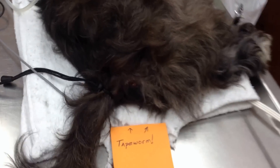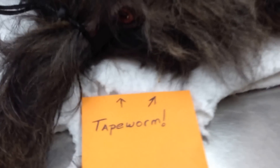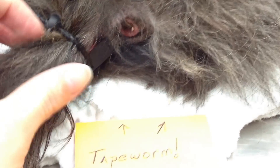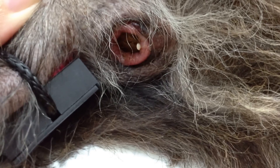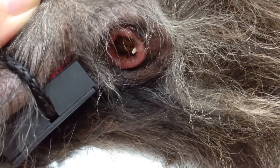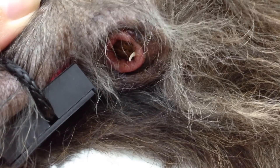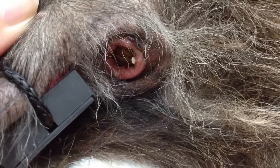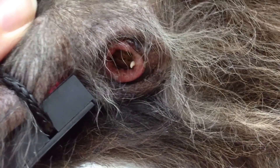This is a pet that we're cleaning teeth on that we have noticed — as you can see by this note — the pet has tapeworms. To get a closer look, this tapeworm is crawling right out, alive and moving.